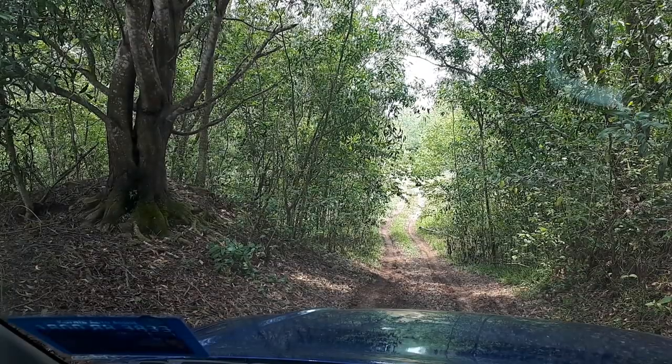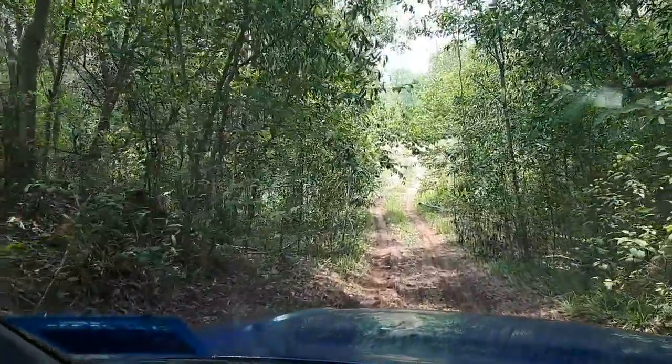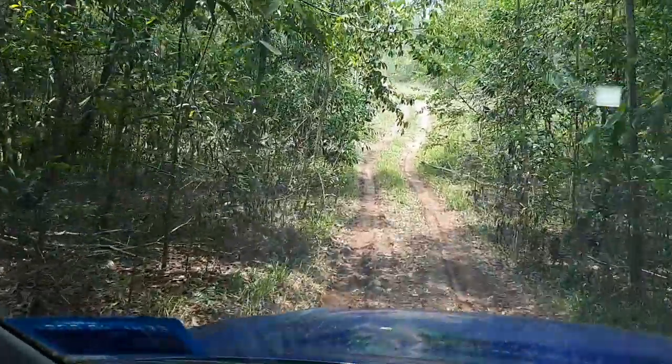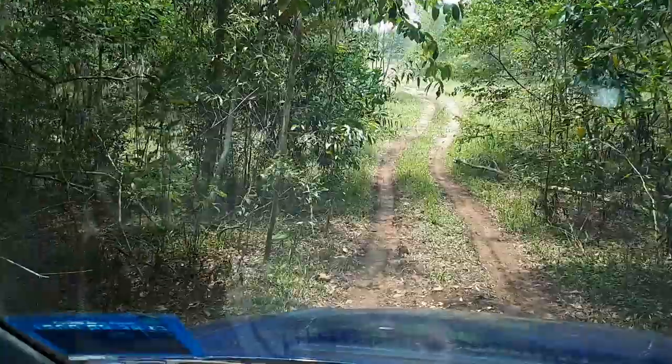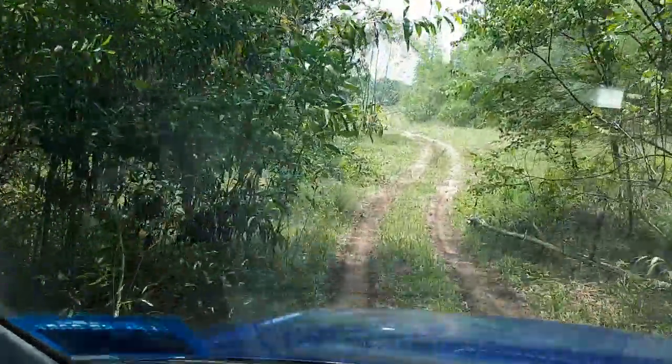Hill descent control comes up and you can actually feel the individual wheels braking and letting go, braking and letting go, controlling the hill descent. Very nice.